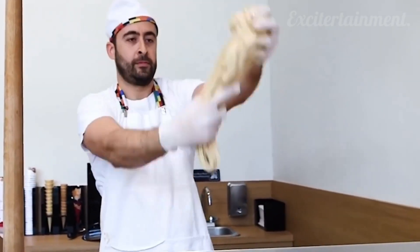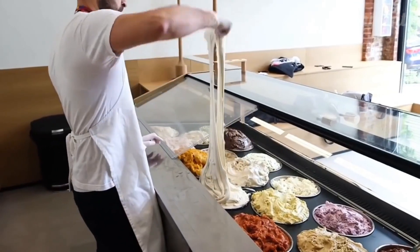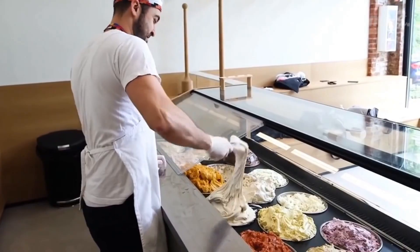In Brooklyn, New York, there's a man that creates really stretchy ice cream by using a 500-year-old technique.